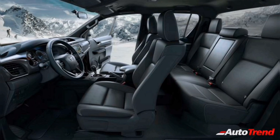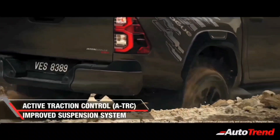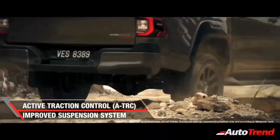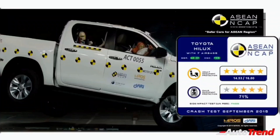Just like the Toyota Fortuner, the Hilux will also be offered with 6 airbags on the top-spec variants along with ESP traction control and hill hold. It is also worthy to note that the 5-spec Hilux recently secured a 5-star crash test rating at the ASEAN NCAP crash tests.